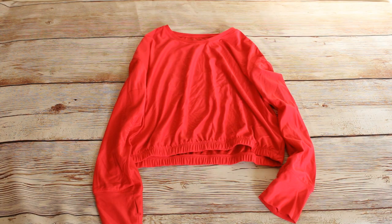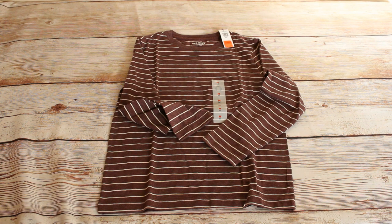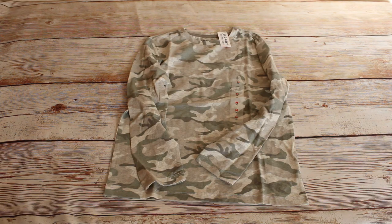Next we have this crop cinched hem top in red, size large. The retail price was $19.99 and we bought it for $2.97. We also got this long sleeve striped t-shirt which is brown and white. This was $6 retail and we bought it for $0.99. We have another of the camo long sleeve t-shirts in the medium. This was $6 retail and we bought it for $0.99.